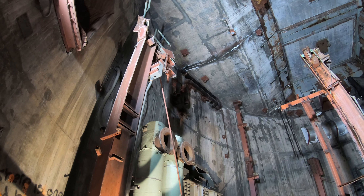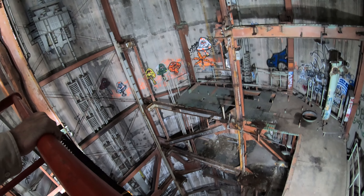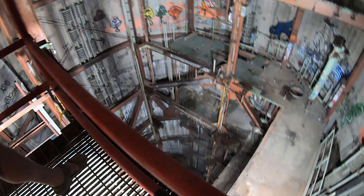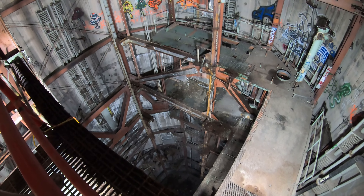My father and I put these handrails in about 16 years ago. If you come over a little closer, I'm going to have you shine the camera down so we can discuss what you're seeing — all the way down to what we call level eight of the silo.